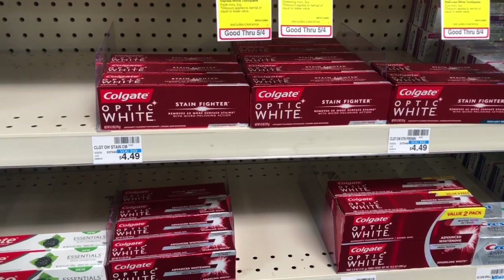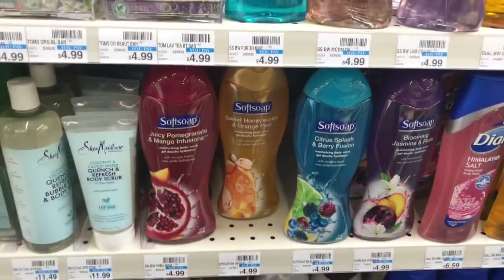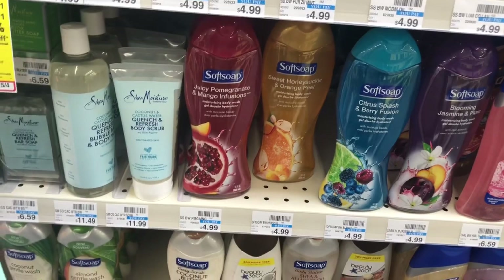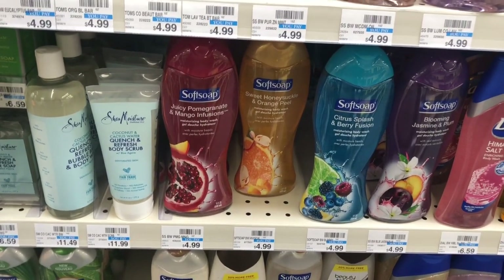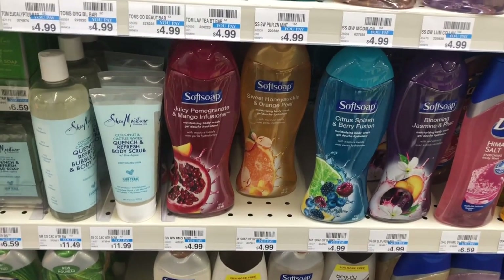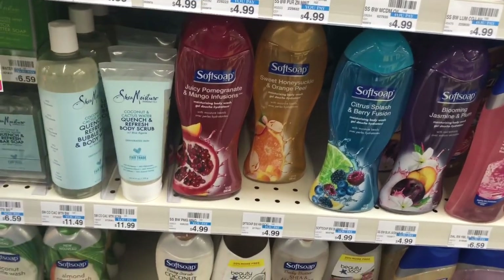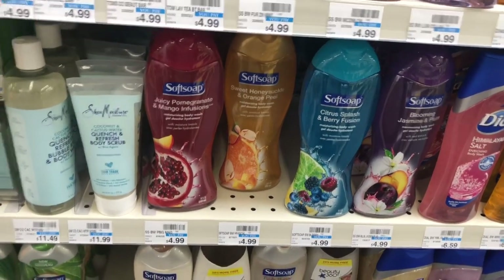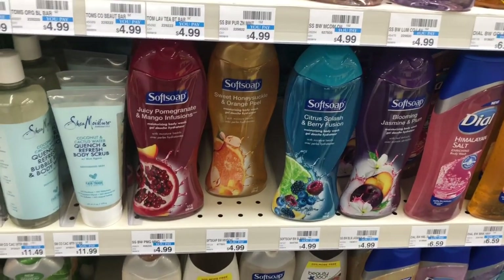Transaction number three: the Soft Soap body wash is going to be on sale for $3.49, and when you buy one you get $1.75 back in Extra Care Bucks. Pick up three, use three of the $0.75 off one coupons from Smart Source 5/5, and roll that $4 in Extra Care Bucks from transaction two. You'll pay $4.22 out of pocket but get back $5.25 in Extra Care Bucks. That's everything you'd pick up with a $10 a week couponing budget.